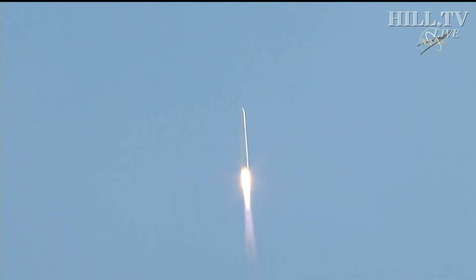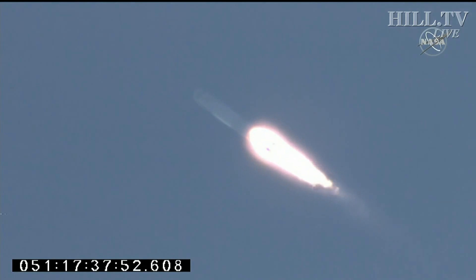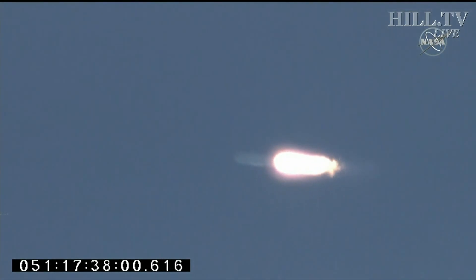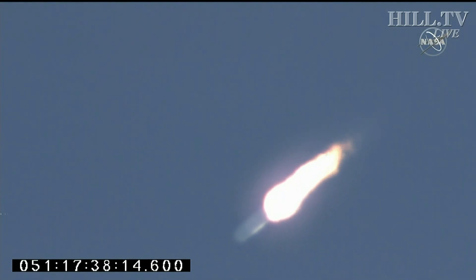Good performance on the first stage so far. Engines at 100%, all systems nominal. Good core pressures. Engines remain steady, attitude nominal. Max Q — first stage passing through the area of maximum dynamic pressure on the rocket.